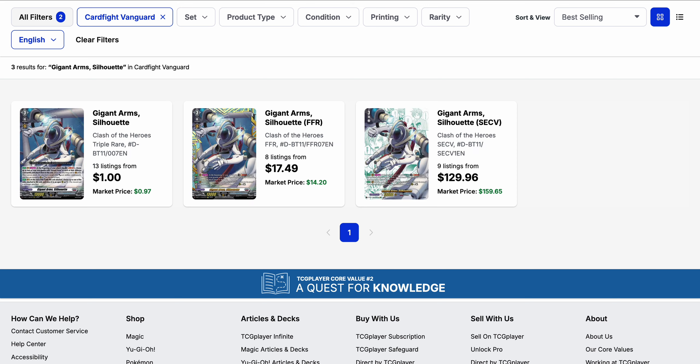On the cheaper end from set 3, Gigantic Arms Silhouette got new support which is pretty strong overall, but it hasn't heavily affected the price. There are 13 listings on the triple rare starting at $1 with market price still around there. The FFR is easy to pick up at about $17.50, though the market price is cheaper at $14.20 with only 8 listings, so it is moving upward. The secret rare, however, is listed below its market price — market price is $160 while the base listing is $130 with 9 listings.